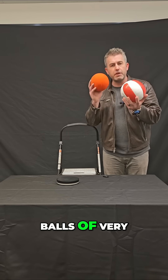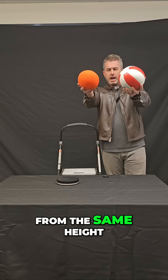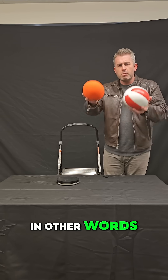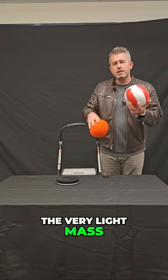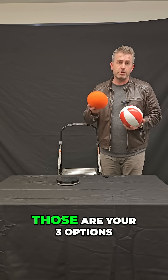If I take two balls of very different masses and drop them at the same time from the same height, which one will accelerate towards the ground at a higher rate? In other words, which one will fall at the greater rate towards the ground? The very light mass, the very heavy mass, or will they fall at the same rate? Those are your three options.